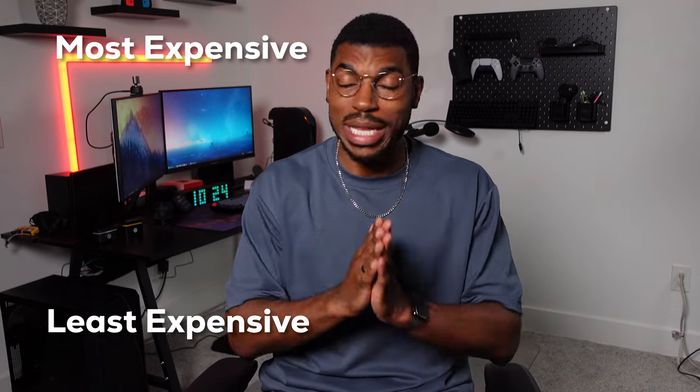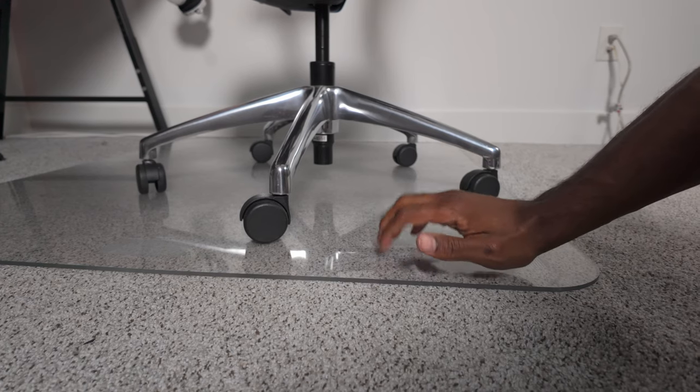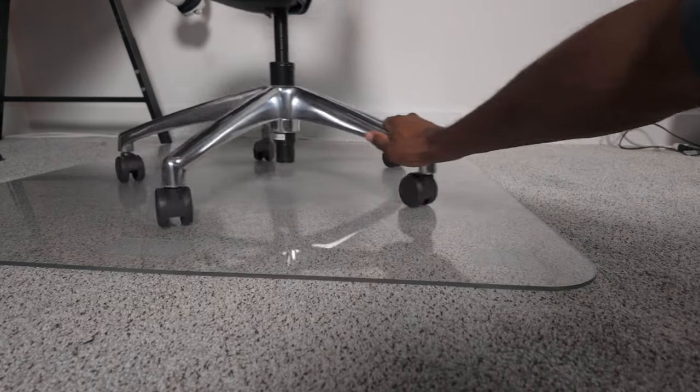So I'm not going to waste any more time. Let's get right to it. At $75, the first item on this list is a glass chair mat.